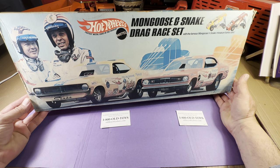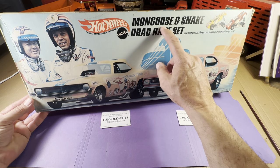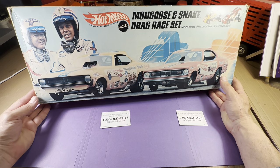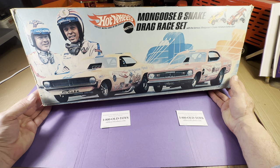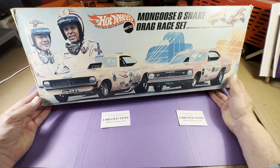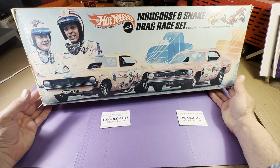Today I have with me a Mongoose and Snake drag race set with famous Mongoose and Snake miniature funny cars. This was made by Hot Wheels — Mongoose and Snake are trademarked because I believe these are actual race cars. As you can see in the diagram, it's a photo box of the Snake and the Mongoose side by side, and I imagine this is McEwen and Don Prudhomme. I recognize those names — I used to read Hot Rod Magazine as a kid, but I honestly don't remember these cars.